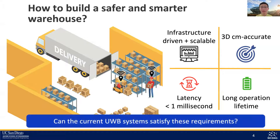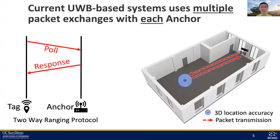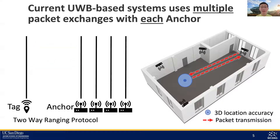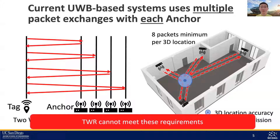Current systems commonly employ two-way ranging (TWR) to provide the location of the tag. In TWR, at least two packets — a poll and a response — are exchanged between each anchor and tag. These packet exchanges happen with each anchor in the environment, resulting in at least eight packet exchanges to finish a single 3D location. Hence, TWR systems not only have high latency as they exchange so many packets, they also burn up a lot of power on the tag and make it hard to scale up. Clearly, TWR cannot meet the requirements we talked about.